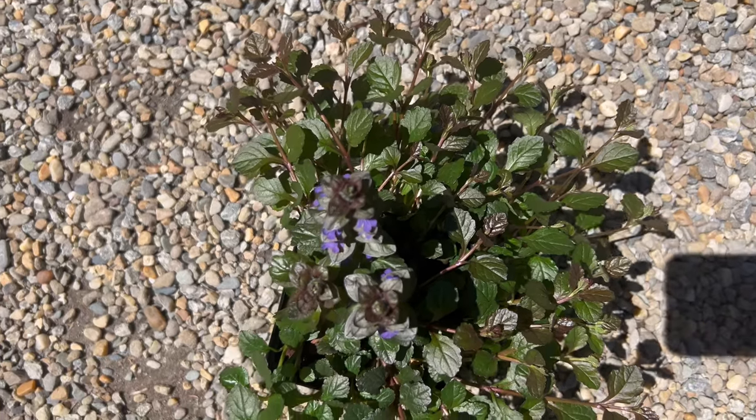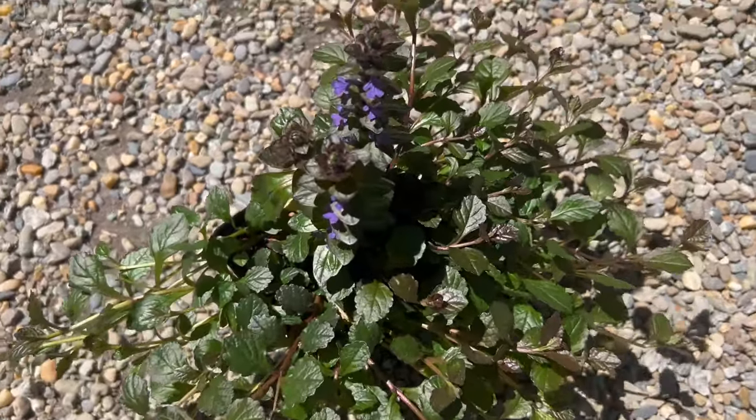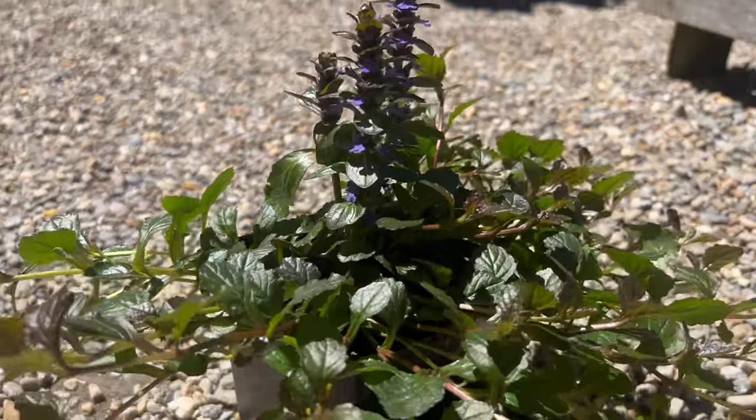To encourage healthy growth and prevent overcrowding, divide bugleweed clumps every few years in early spring or fall. Bugleweed makes an excellent companion plant for other shade-loving perennials such as hostas, ferns, and coral bells.